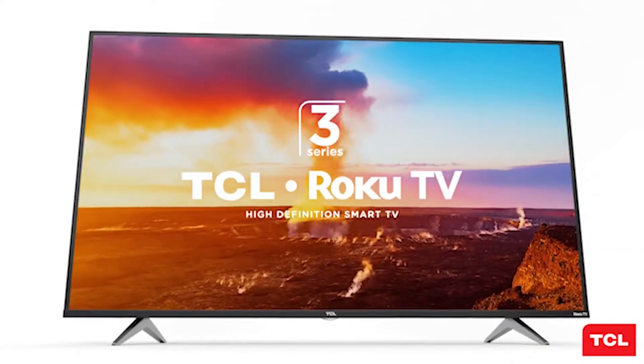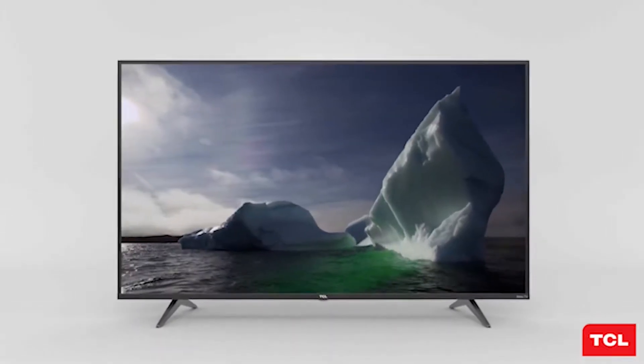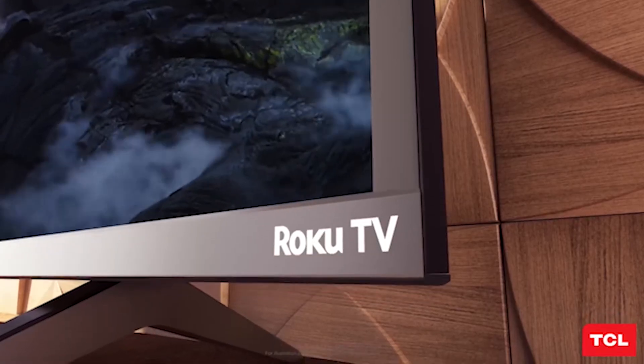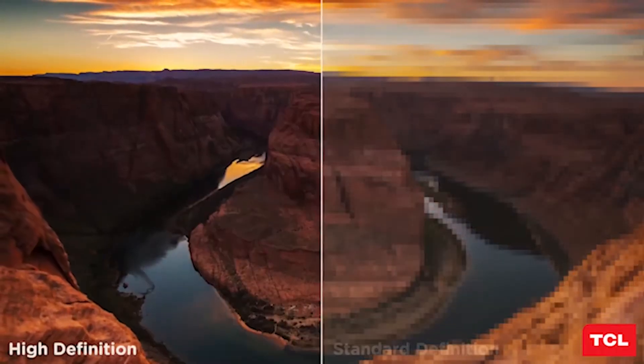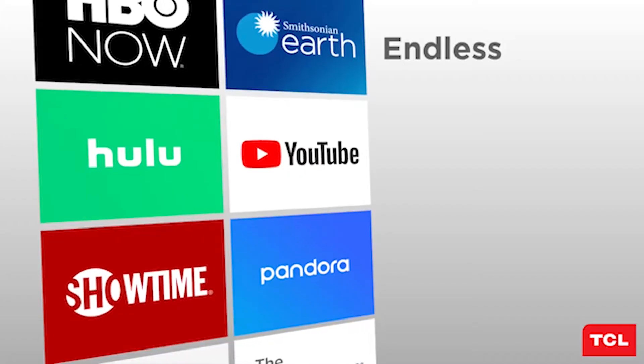The TCL 49S325 is the largest from TCL's 3 Series. The 3 Series is TCL's Full HD Smart TV series. It doesn't pack in 4K or any of those picture quality features, but like the 4 Series, the 3 Series is darn cheap. The advantage of the 3 Series, besides the price point obviously, is that it comes with Roku built-in, so you're not completely left high and dry in terms of features.